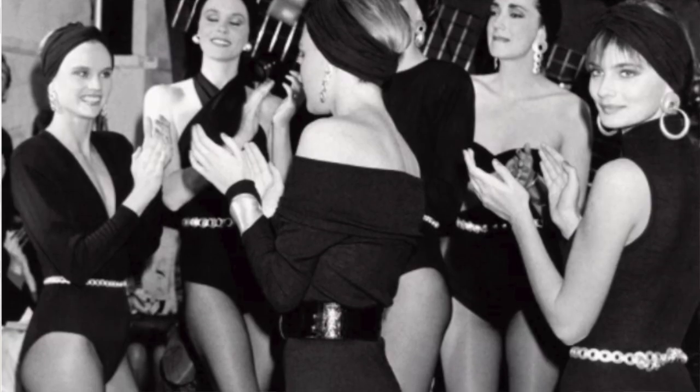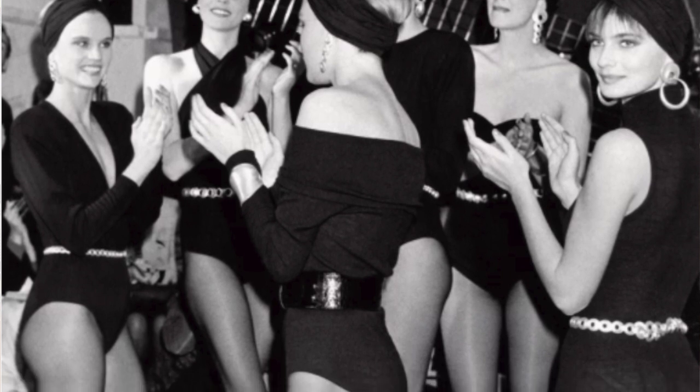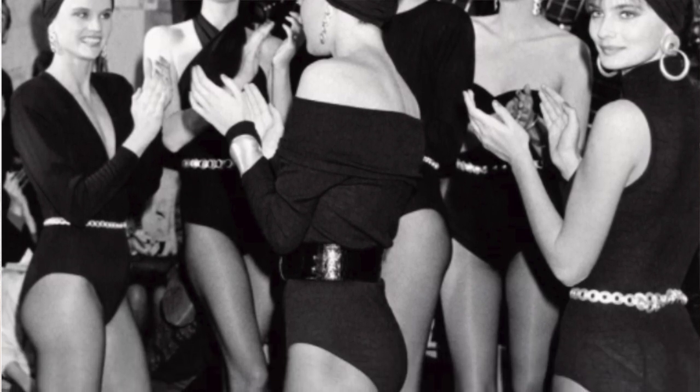In 1985 Donna Karan popularized the term with her inaugural collection Seven Easy Pieces. This collection had a wrap skirt, pants, short and long skirts, a tailored jacket, sweaters, scarves, and chunky gold jewelry. The models wore black tights and black bodysuits and put pieces of the collection on until they had a full outfit.